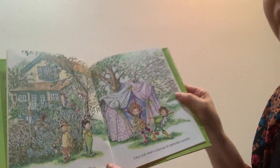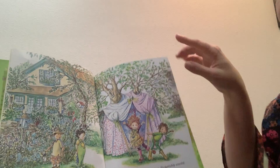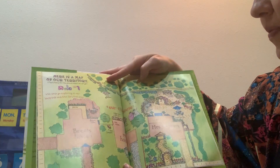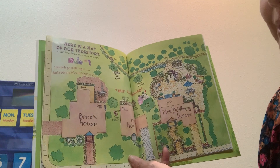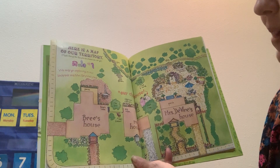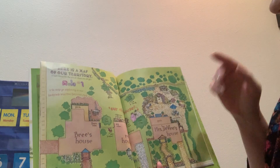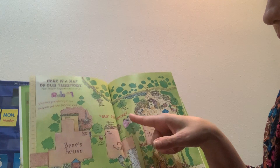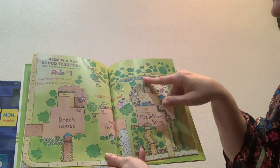I almost forgot the most important thing — every club needs a clubhouse. It's absolutely essential. Here's a map of our territory. That's fancy for the places where we can go. Rule one: we only go exploring in our backyards and Mrs. Divine's backyard. Bree's house. My house. Our clubhouse. Mrs. Divine's house. And this is Mrs. Divine's garden.